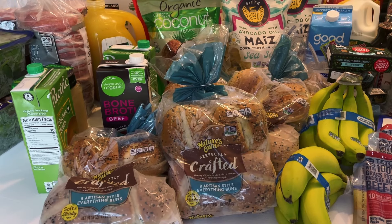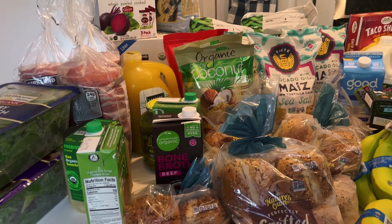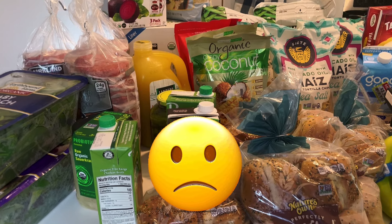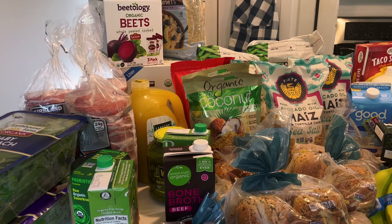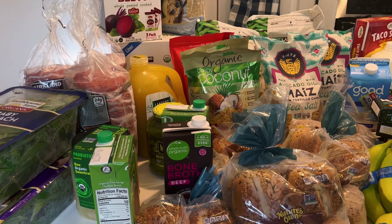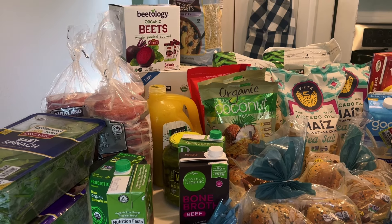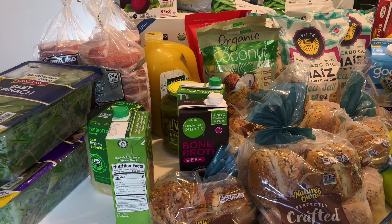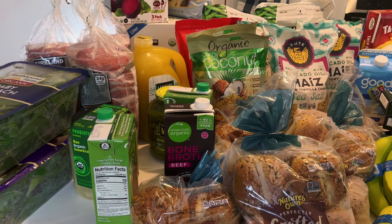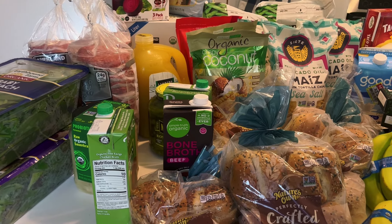I placed an order with Aldi through Instacart because I needed some ground beef, however that did not work out. They ended up rescheduling my order for tomorrow, which is not going to work for me. So I'm just going to have to go inside later this week and pick up what I need. I do have a little bit of ground beef to get us through until then.